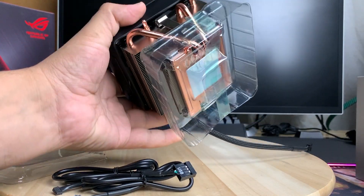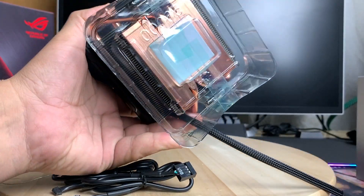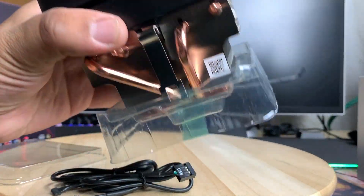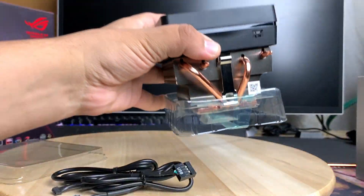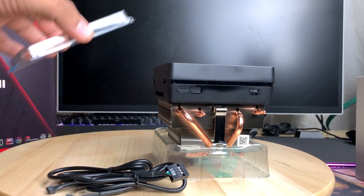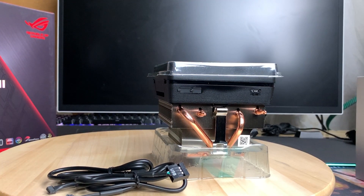The CPU cooler itself is quite heavy and fully copper-based — the base is copper, the heat pipes are copper, and the heatsink fins are aluminum. It looks like it does a pretty good job. But we're not using this one, because come on — 12 cores, 24 threads on air cooling? Not happening.